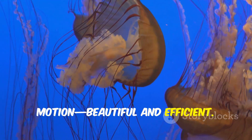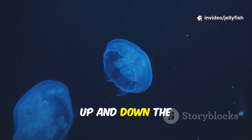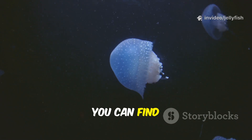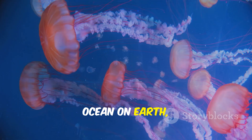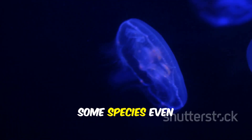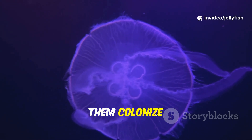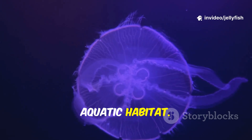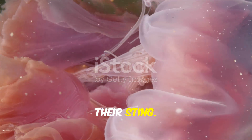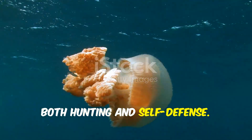Not strong enough to fight a powerful current, but enough to move up and down the water column — and this vertical movement is incredibly important. You can find jellyfish in every ocean on Earth, from warm Caribbean waters to freezing Arctic seas. Some species even live in freshwater lakes and rivers. Their drift has let them colonize virtually every aquatic habitat. Jellyfish are famous for one thing above all else: their sting, which is their primary tool for both hunting and self-defense.